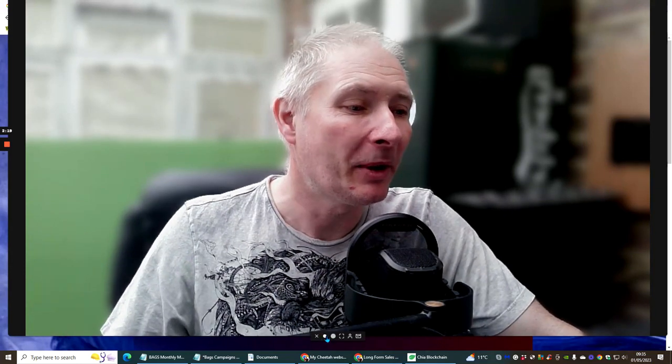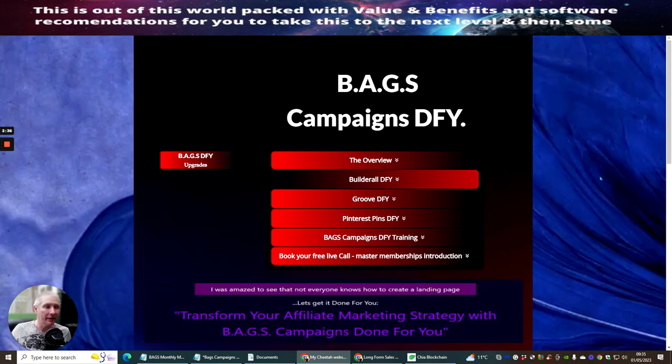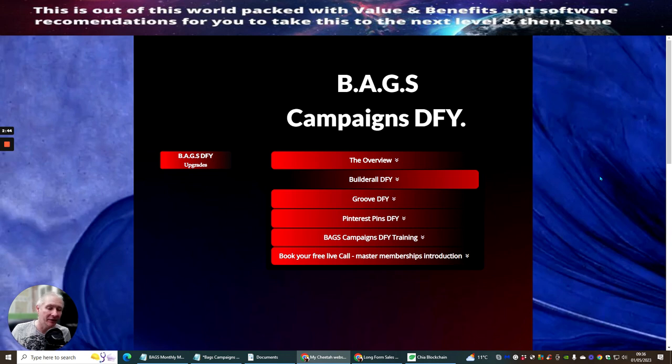I'm going to shrink the screen down and we're going to jump straight into this. So this is Bags Done For You, ladies and gentlemen. As I said before, there was a very good reason why I created this. Also, every single product that I create goes into my high-end product, so people get access to this before it even hits the market. So if you're lucky enough to be a Limitless member and you're watching this, all you need to do is head over to your membership area and you'll be able to get access to Bags right away.